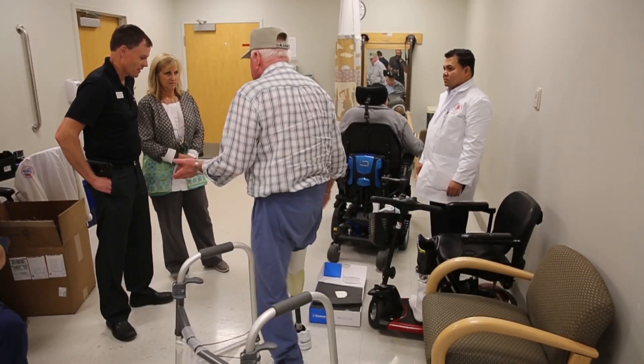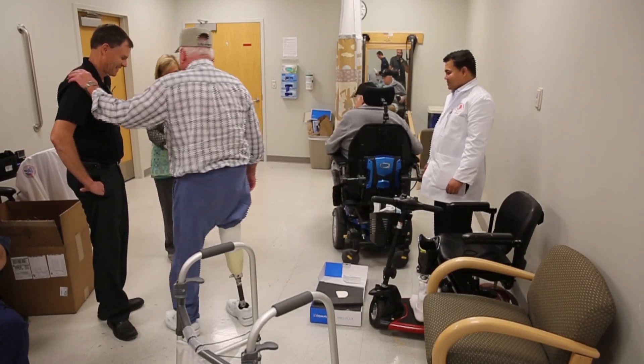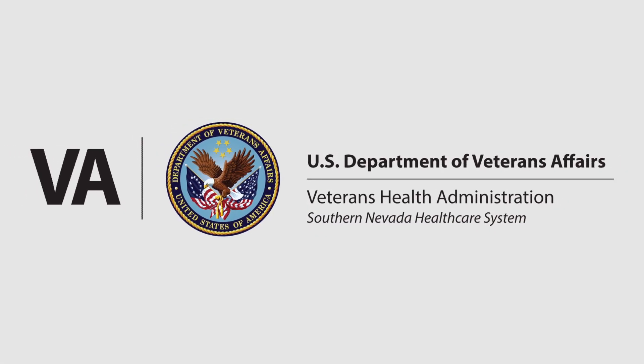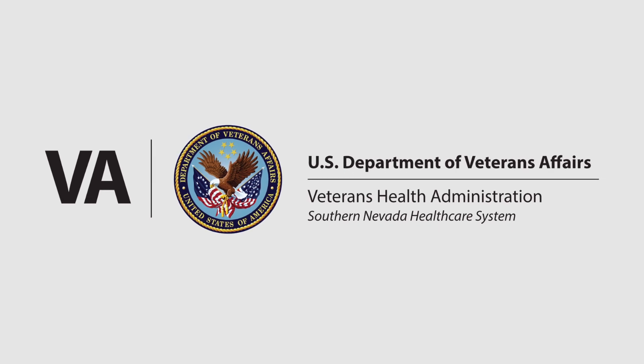That's what I did — I came in in my wheelchair and walked out. I'm going to walk. Thank you.